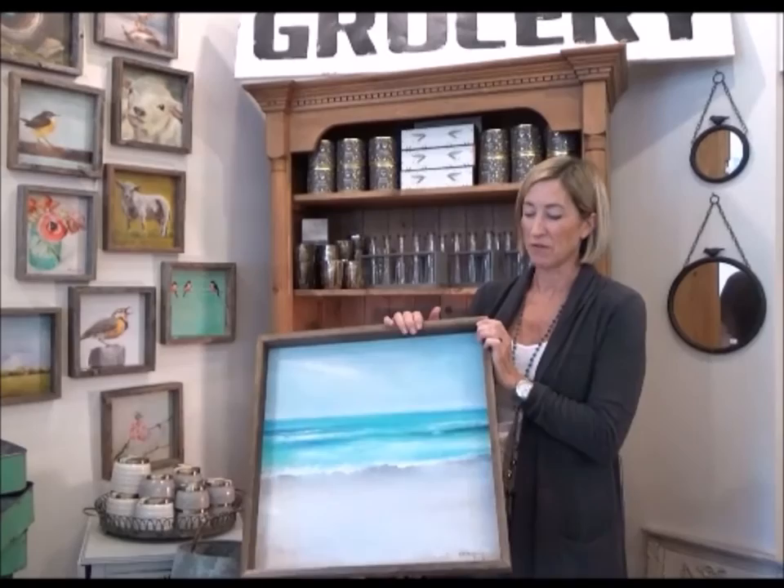I've had some customers buy multiples. We just got a shipment in yesterday and I love that we can display more of her work. This is one of her more well-known pieces called Seaside, and living here in a coastal town, this does really well.